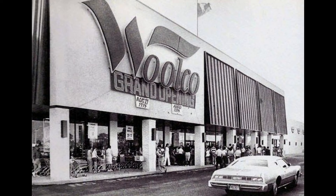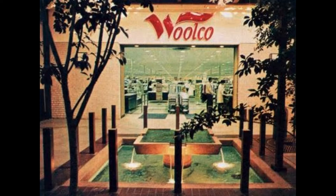Woolco ceased operations in the United States in January 1983 with all 336 stores closing. The inventory was valued at approximately $1 billion, making Woolco's liquidation the largest in United States history at the time. However, the Canadian division of approximately 120 stores remained open.